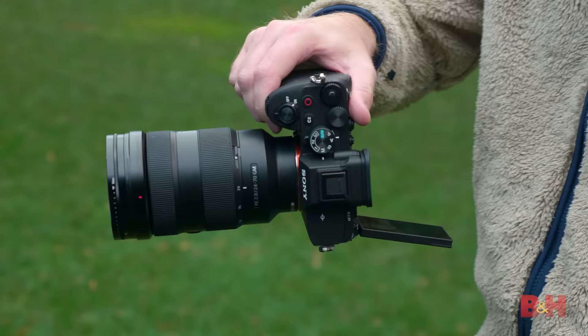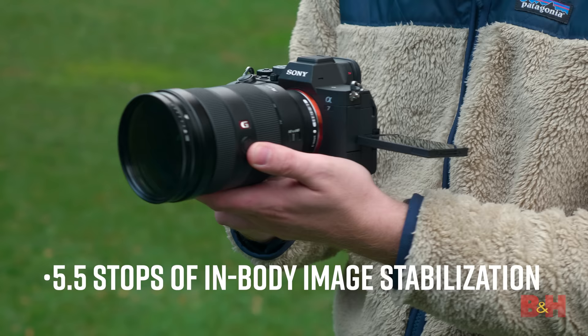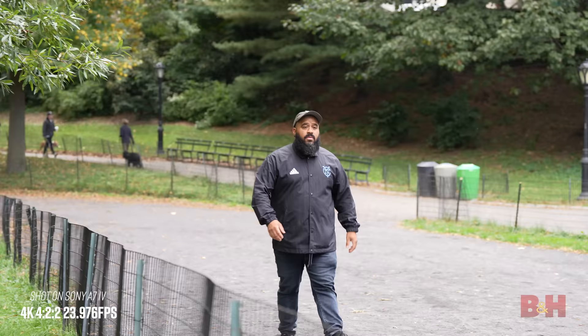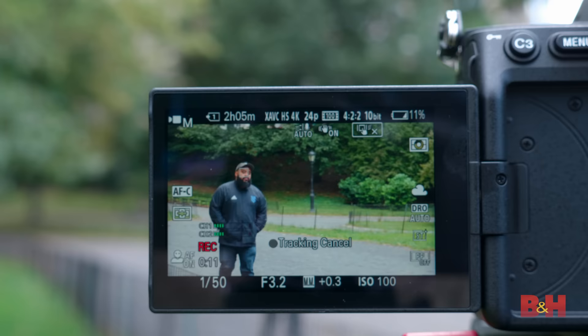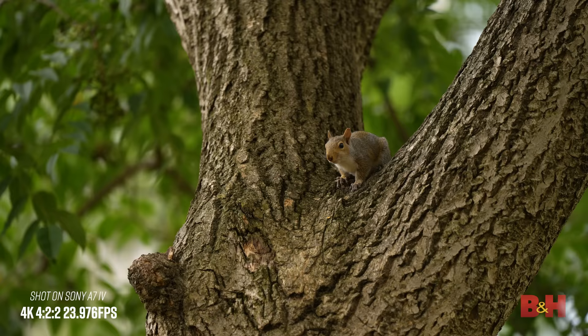The A7 IV's IBIS has been slightly upgraded from the previous A7 III to 5.5 stops of in-body image stabilization, putting it on par with the Sony A1. The A7 IV will also take advantage of Sony's flagship-class advanced AI-based AF, which offers 759 phase-detection AF points, equating to an unbelievable 94% sensor coverage, equal to the A1. Real-time tracking is now more tenacious, using color, pattern, and subject distance data to process spatial information in real-time at high speed. The new A7 IV employs high-level subject recognition technology to provide real-time IAF not just on humans and animals, but also now on birds.